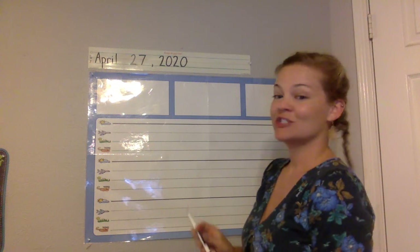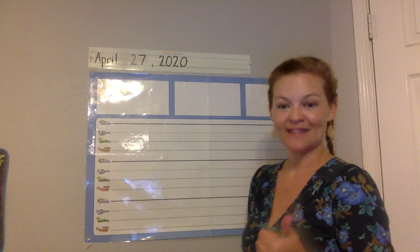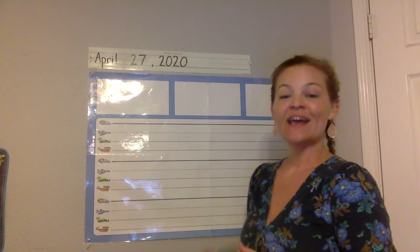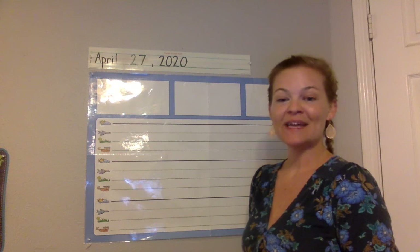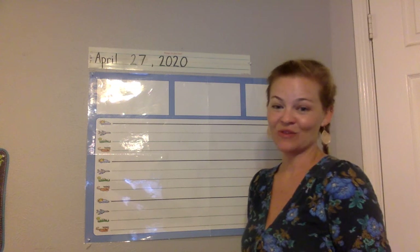We just had a weekend — two weekend days where we didn't have any school, right? We had Saturday and Sunday, and today is Monday. On Mondays in our journals, we like to do 'This Weekend I' and write about what we did over the weekend.